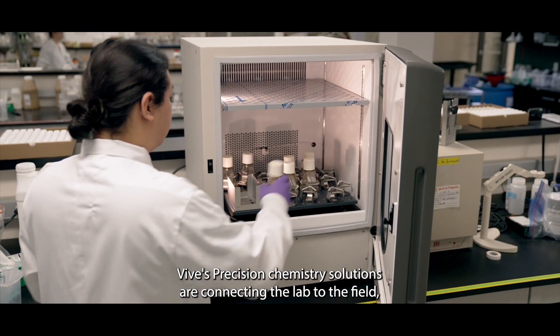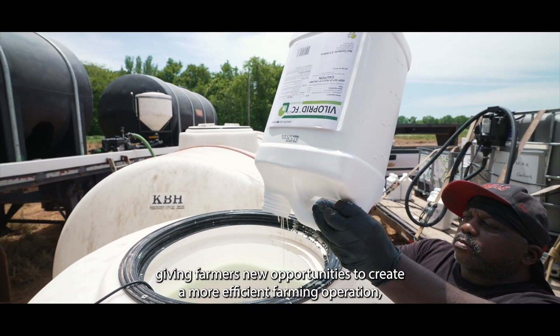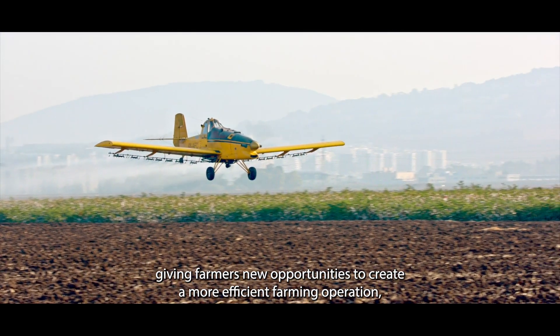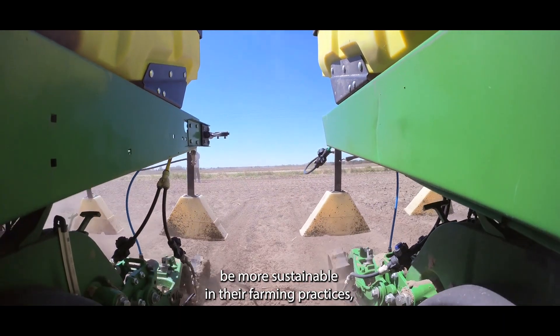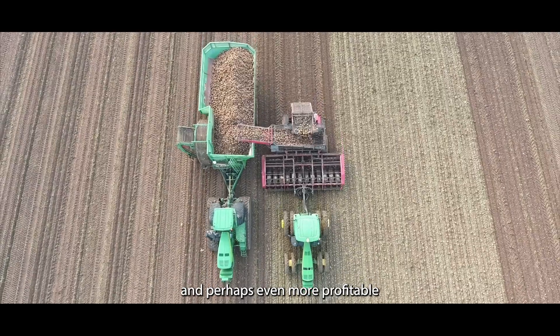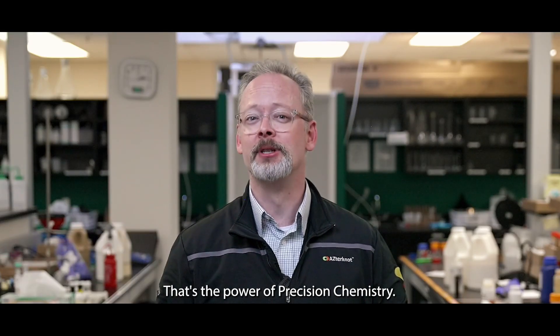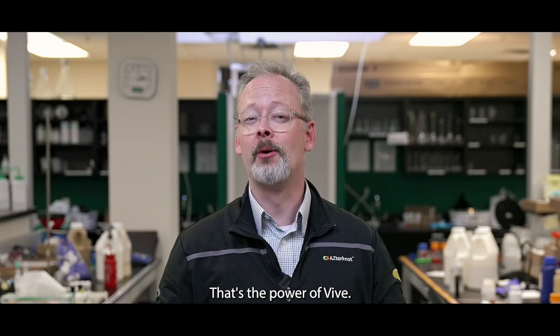Vive's precision chemistry solutions are connecting the lab to the field, giving farmers new opportunities to create a more efficient farming operation, be more sustainable in their farming practices, and perhaps even more profitable at the end of the day. That's the power of precision chemistry. That's the power of Vive.